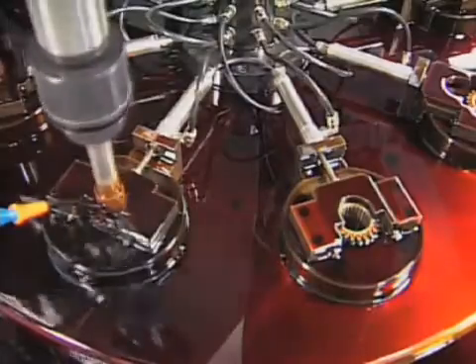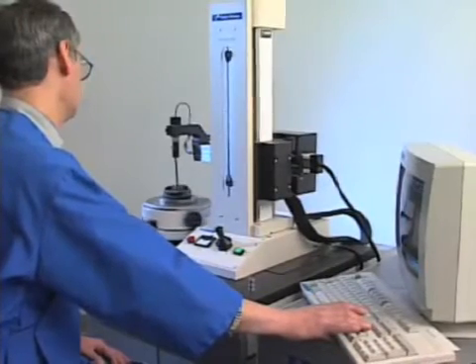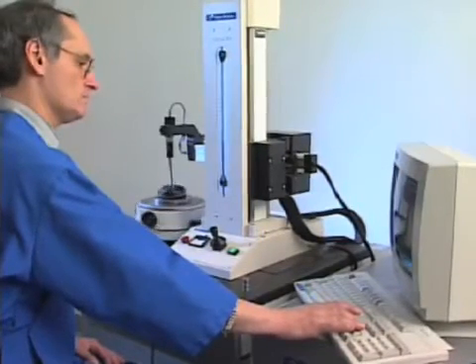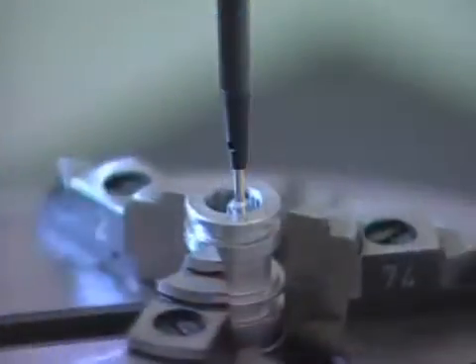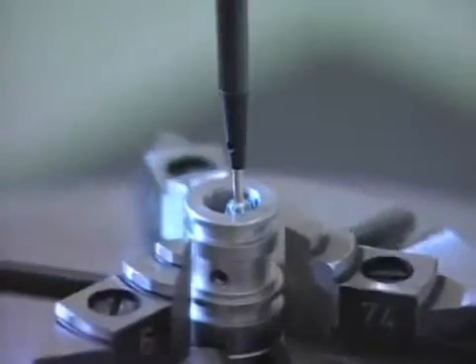Tooling and fixture packages are tested. Prototype parts are run. Material removal, surface finish, and bore geometry are all rigorously measured and documented in each facility's metrology lab. These labs utilize state-of-the-art devices capable of making extremely precise submicron measurements.